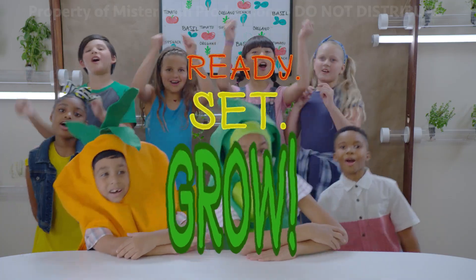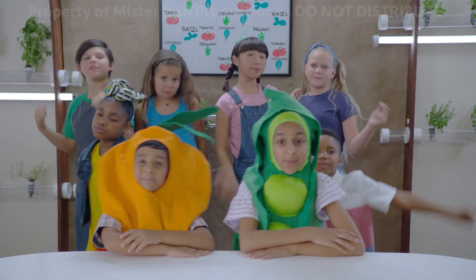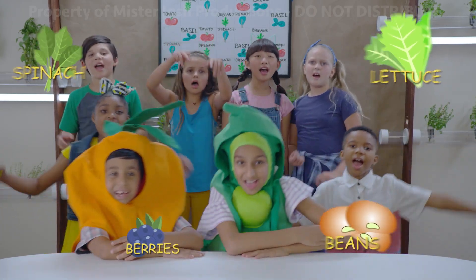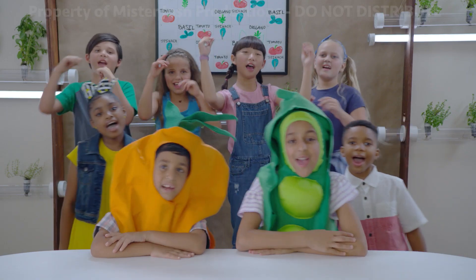Ready, set, grow! Hey! Even more than you know! Hey! Some of your favorite vegetables! That's right! With hydroponics, watch it go! Hey!